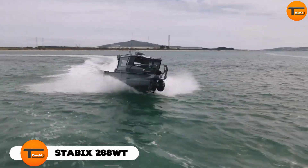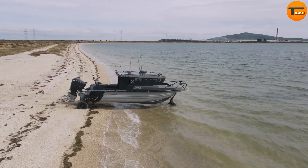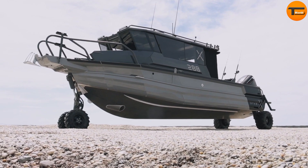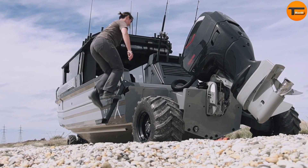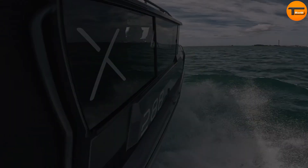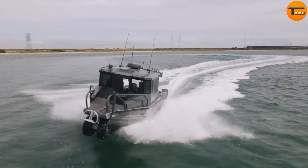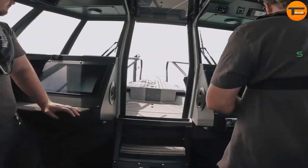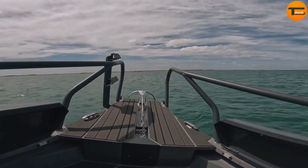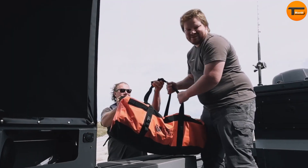Stabix 288WT. The Stabix 288WT is an advanced amphibious boat that blends the best of both land and water travel. This innovative vessel allows you to explore areas that regular boats cannot reach. Whether it's launching from remote beaches without a trailer or moving seamlessly from water to land, the Stabix 288WT offers a unique experience. The boat features a spacious walkthrough cabin.